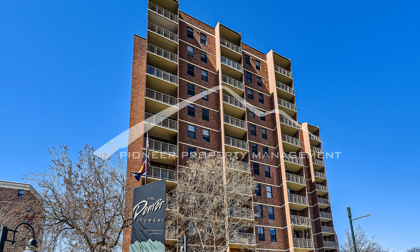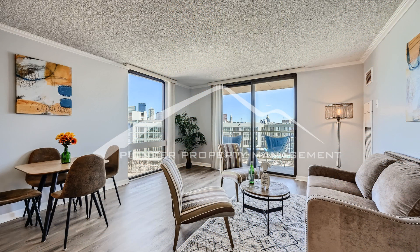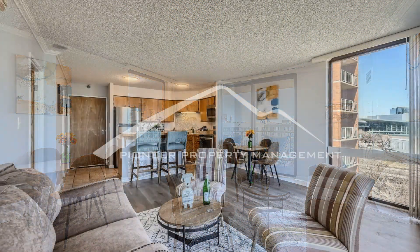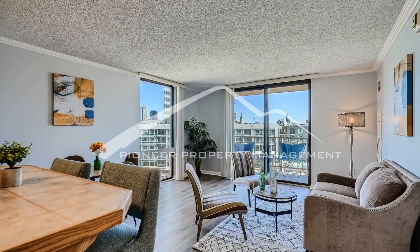Welcome to the spacious one-bedroom, one-bathroom apartment located in the desirable downtown Denver. As you enter, take in the scenic downtown views and gorgeous hardwood floors in the living room, complete with your very own patio to soak up that Colorado sunshine.